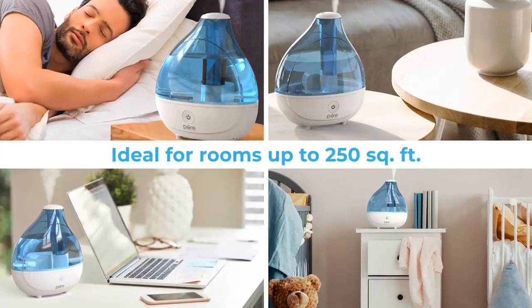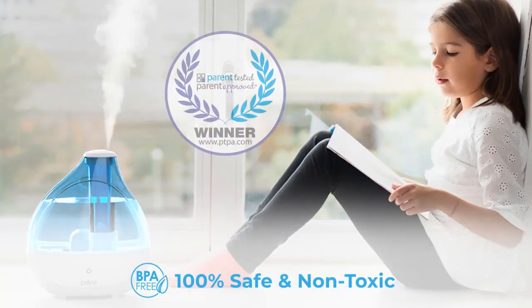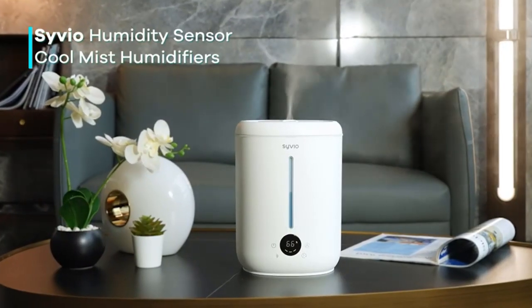However, if you need a humidifier for a larger room or have allergies or asthma, you may want to consider a different model.